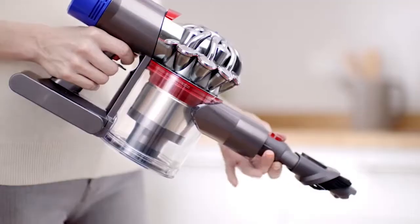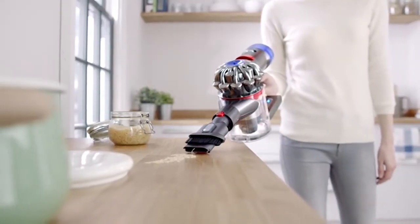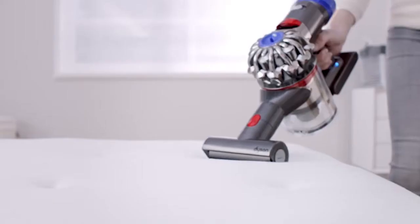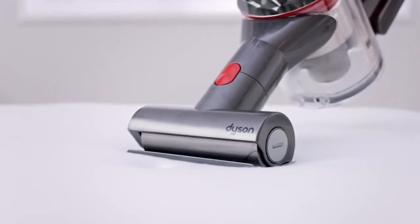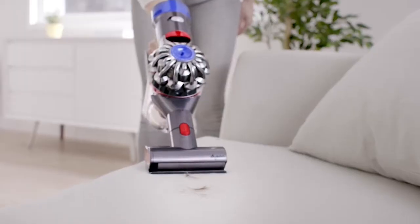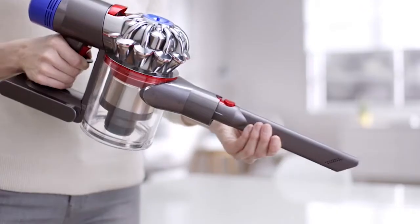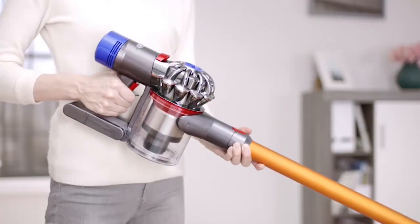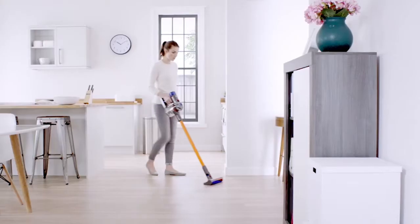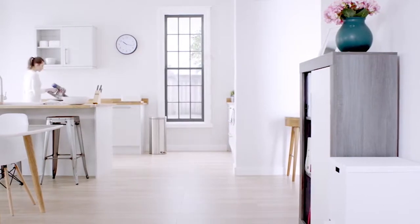Its sound rates around 65 dB on lower power settings, while max power mode brings that up to around 72 dB. The Dyson V8 delivers 150% more brush bar power than other Dyson stick vacuums, and it has whole-machine HEPA filtration to help catch small particles. It comes with a direct drive motorhead, soft roller cleaner head, a small motorized tool, soft dusting brush, and more, allowing you to use it for a wide variety of applications.